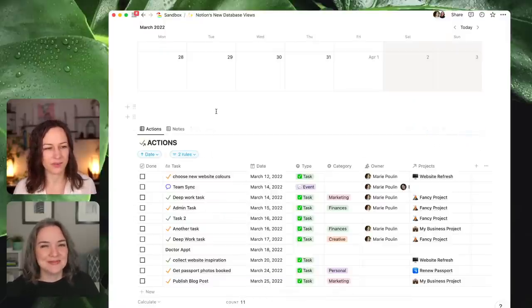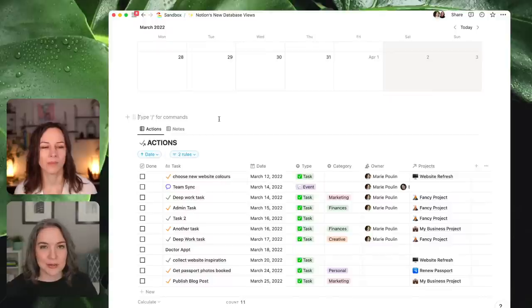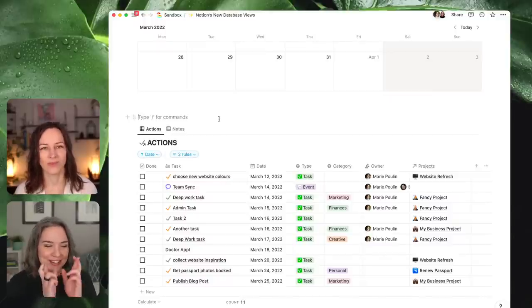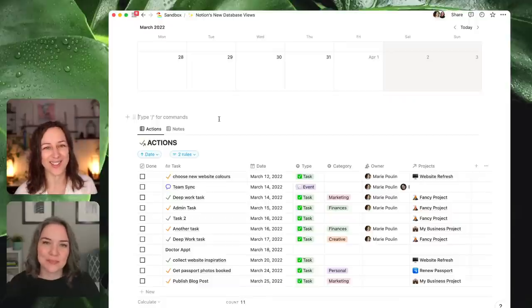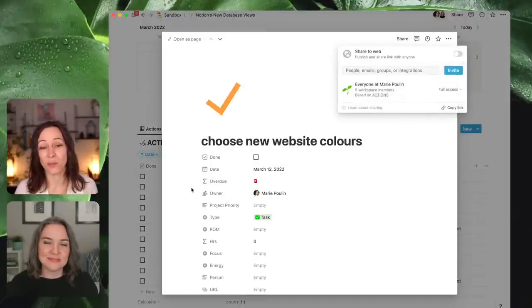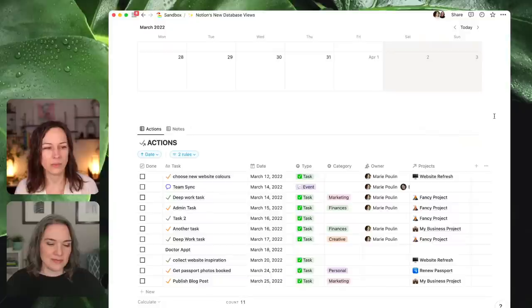For anyone wondering what scoped views means: it would be the opportunity to hide a property from a user in a database so they can see parts of the data but not every property. Or being able to filter access by a property — so if you had clients, only client A can see client A data. That's on the wishlist for most Notion users. Or being able to share parts of tasks with a client but not have that client have access to all of your tasks — currently you can't really scope access that way.